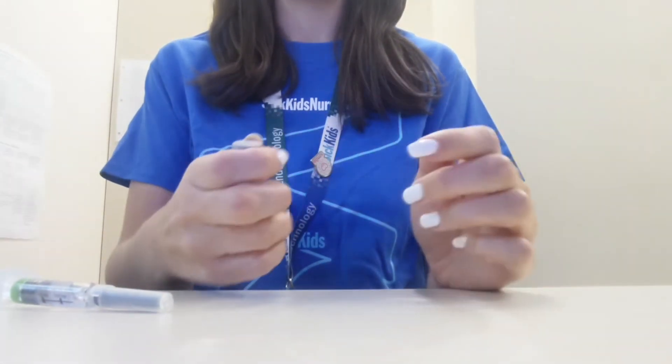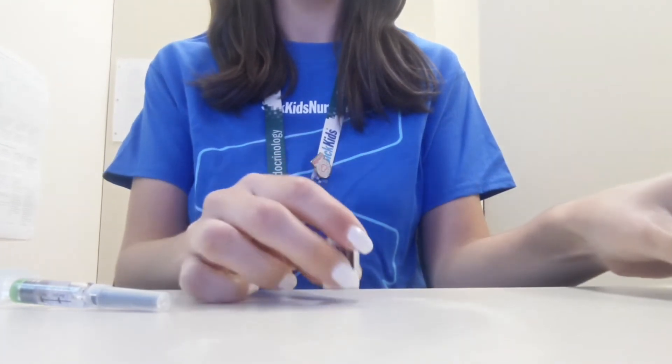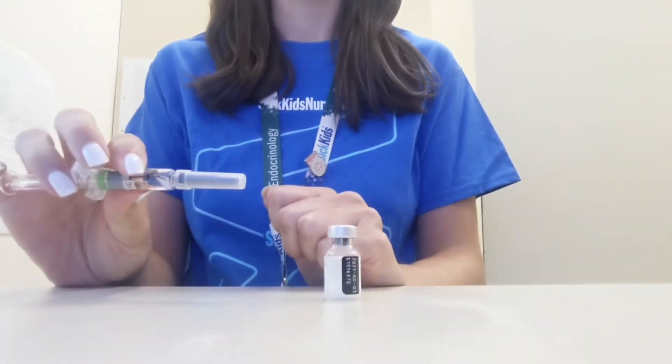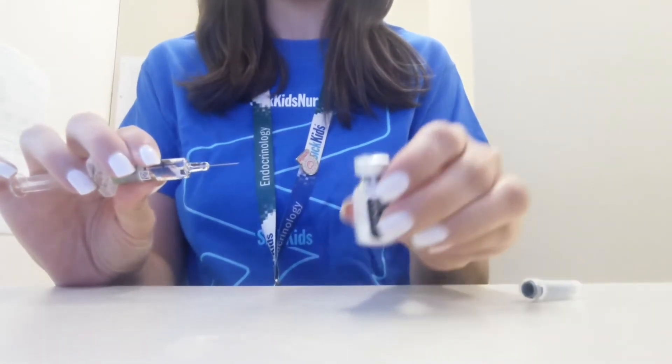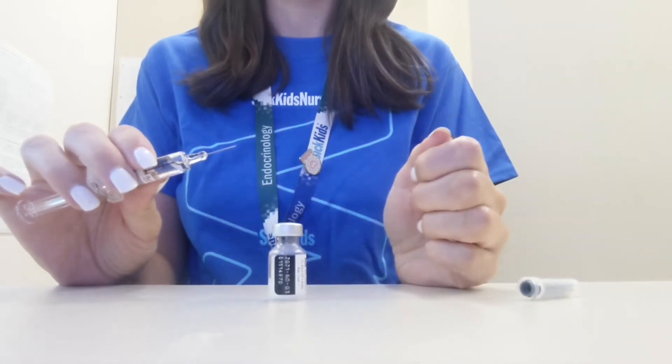Step one is to remove the gray cap from the vial. Step two is to remove the protective cap off of the syringe — it pulls straight off. On the top of the vial there is a soft gray center; this is where we will insert the needle.